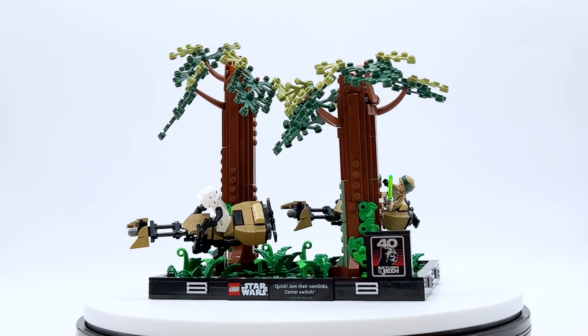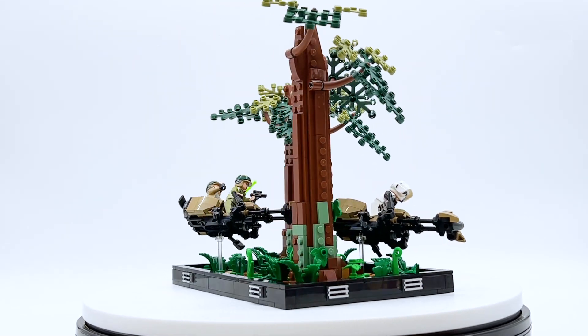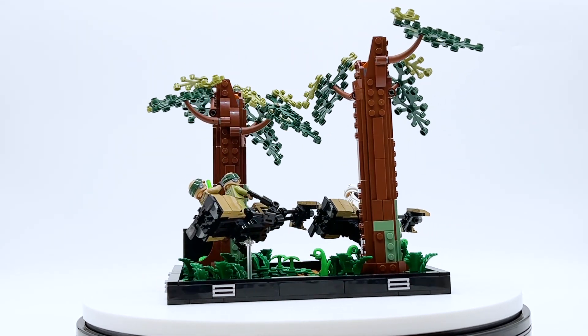This set is not officially released until May 1st, 2023, but it was sent to me early by the LEGO Group through the LEGO Ambassador Network. All opinions expressed in this video are my own.